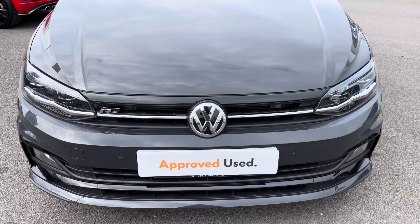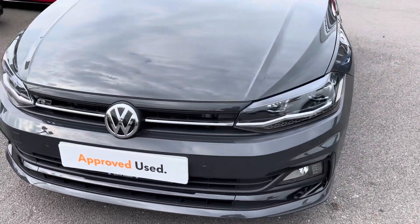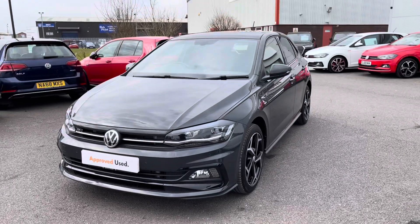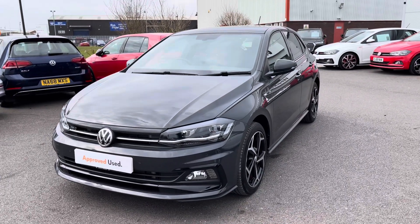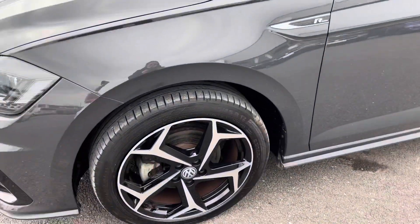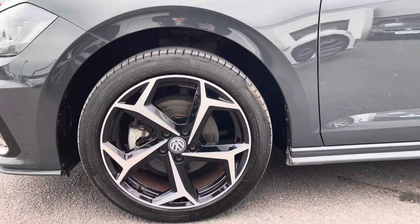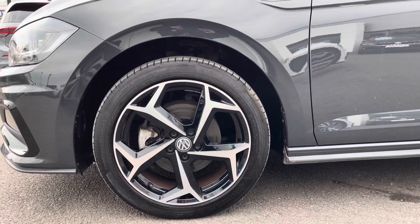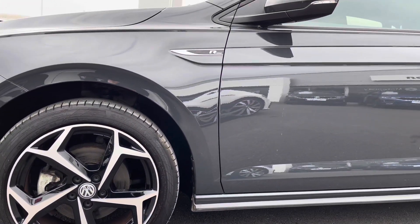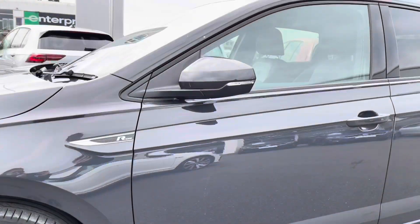Beginning the 360-degree walk around and starting at the front, a great option on this car is your LED headlamps with automatic range adjustment, which really illuminate the roads during the darker hours. Taking you around, this Polo R-Line has been complemented by the 17-inch Bonville alloy wheels, which is an option on this model — they make the car look really sporty.